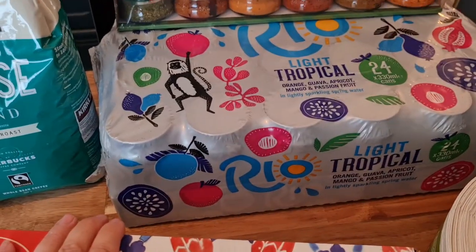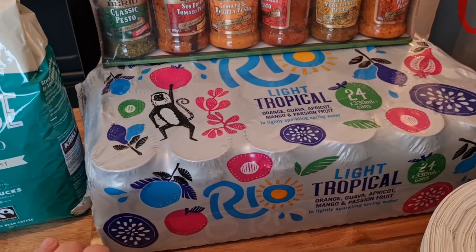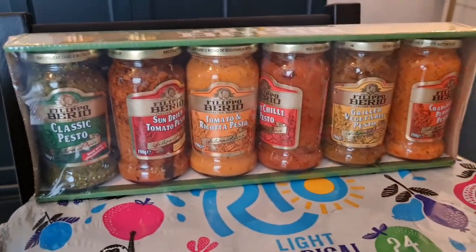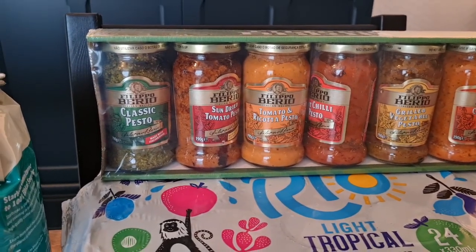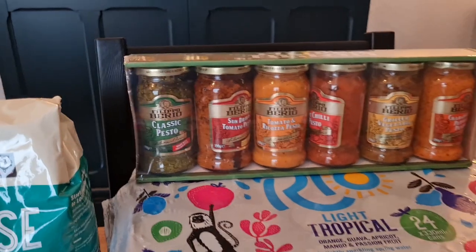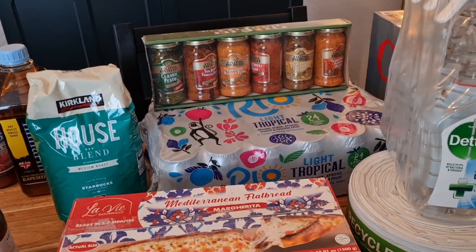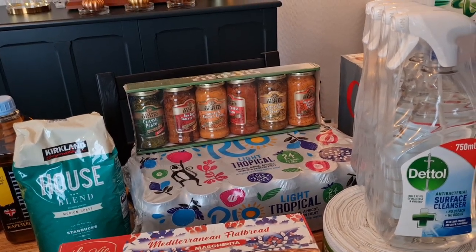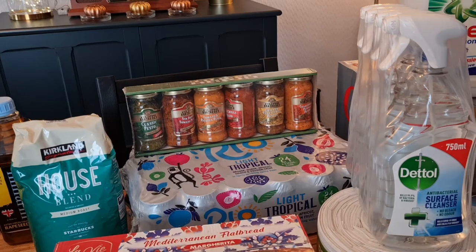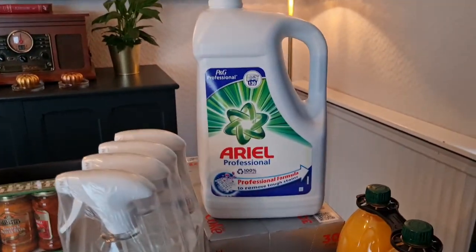Some Rio Light Tropical — it's a sparkling water with tropical fruit flavours, which I thought would be really tasty. I'm not bothered about Diet Coke but every now and again you just fancy something fizzy. I probably should just get a cartridge for the SodaStream but for now I'll have these. And then I spotted these out of the corner of my eye — chargrilled pepper paste pesto, grilled vegetable pesto, chili pesto, tomato and ricotta, sun-dried tomato, and classic. I really like the Filippo Berio pesto — I can't justify making my own with the price of pine nuts at the moment.